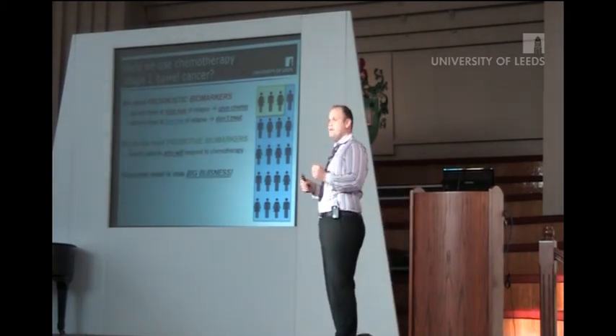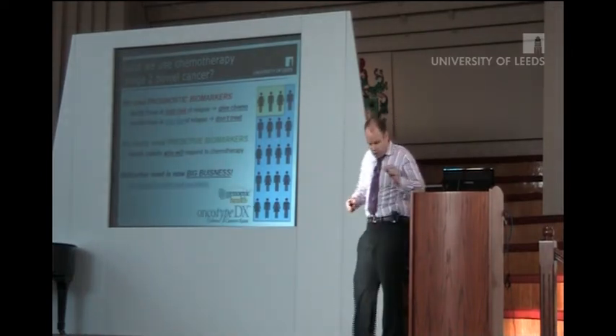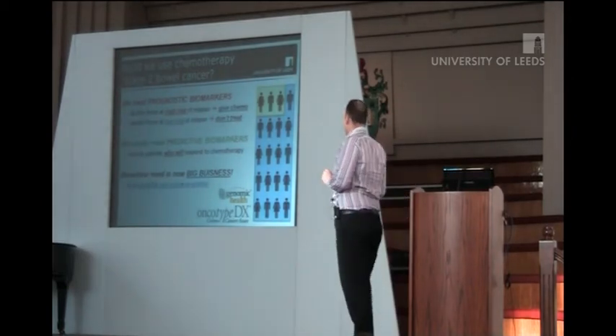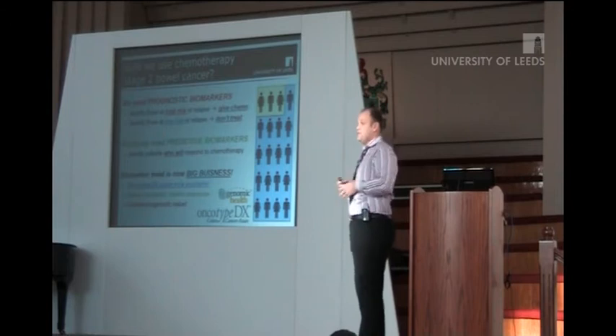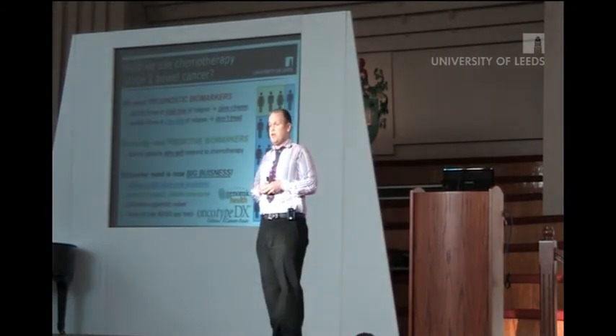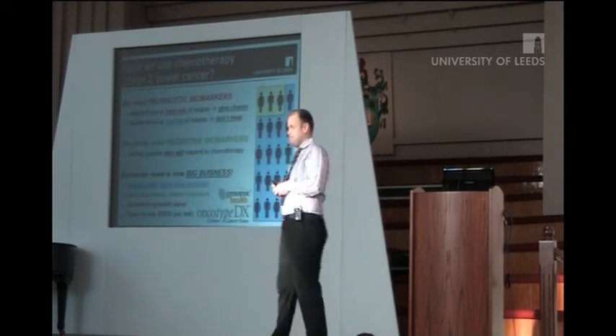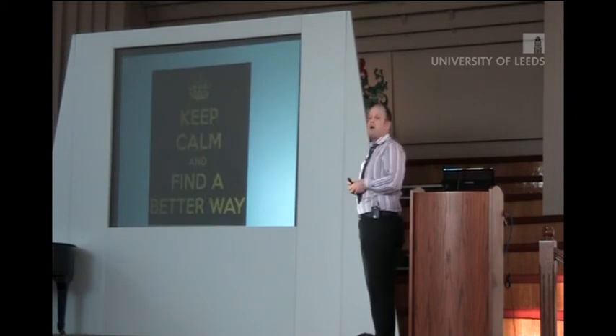Biomarker research is now big business in colorectal cancer, specifically stage 2 disease. You can now get your Oncotype DX colon from Genomic Health, which doesn't predict response to chemotherapy, has very limited prognostic value, and will cost you £3,000 per test. Is that ideal? Well, I think there may be other ways.